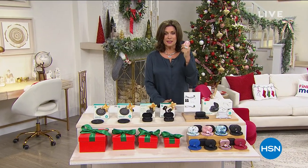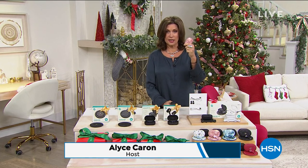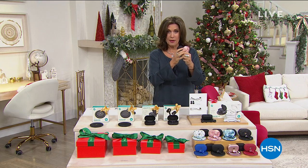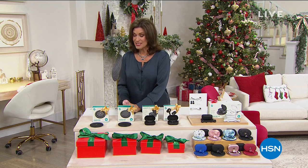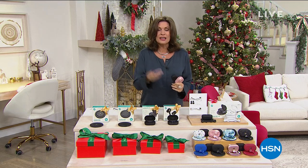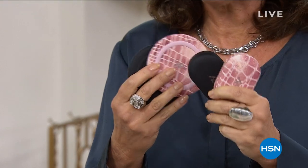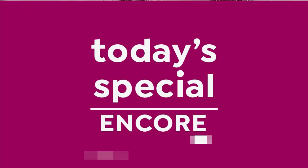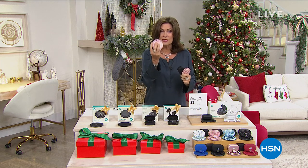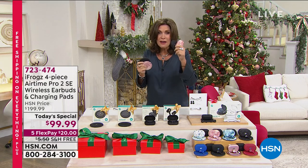I have what everybody wants — I'm holding it in my hand. Instead of just giving you one truly wireless earbud from iFrogs, we're going to give you two truly wireless earbuds. And we're also going to give you matching chargers. So now, all you have to do to charge them is set them on top. These will also charge your phones. So you get two chargers as well as two sets of your iFrogs.